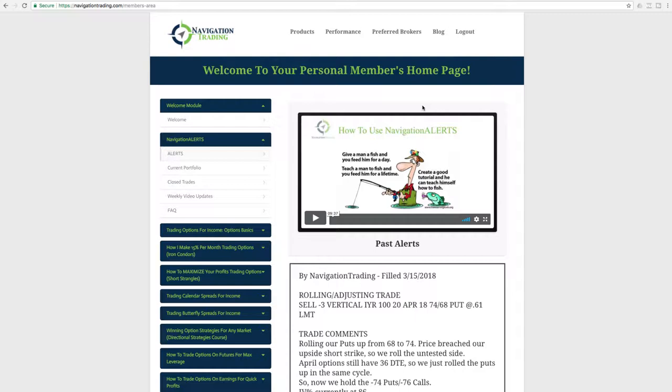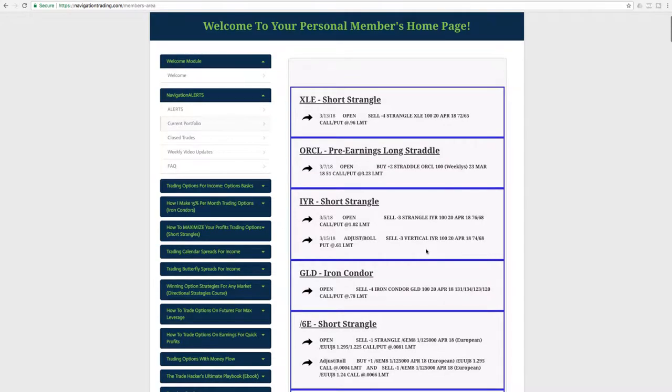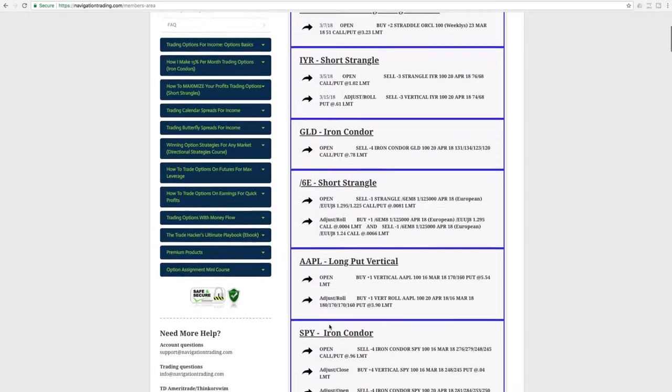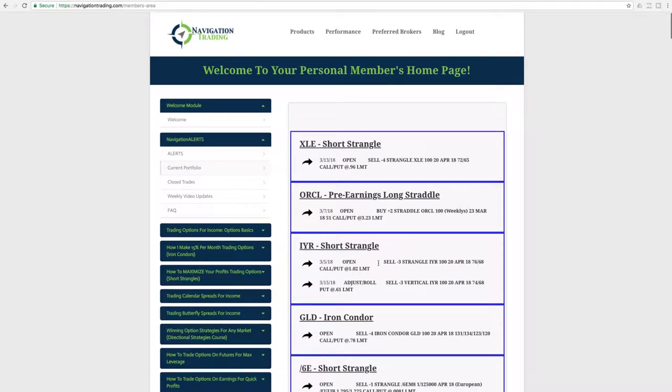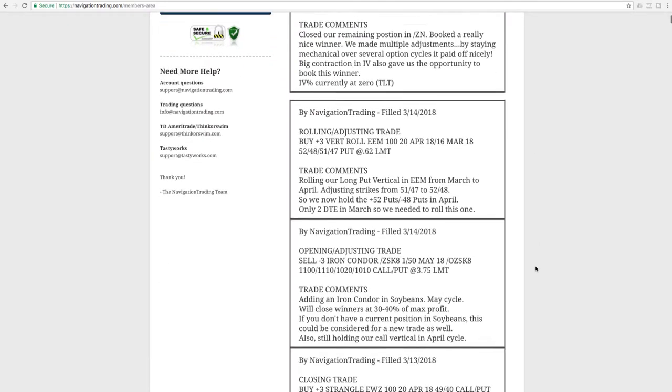Let's go ahead and jump into the alerts. Actually, before we do that, I want to point out one thing on the current portfolio. One request that we have been getting is: could we please date the trades in the current portfolio page? We've started doing that. We're not going to go back and date every single trade and adjustment that we've made. However, going forward for all new positions, you'll see a date next to the trade. Hopefully that helps you track things a little bit better. We've gotten that request from several members. We are always trying to improve and make things easier and better for you as traders.